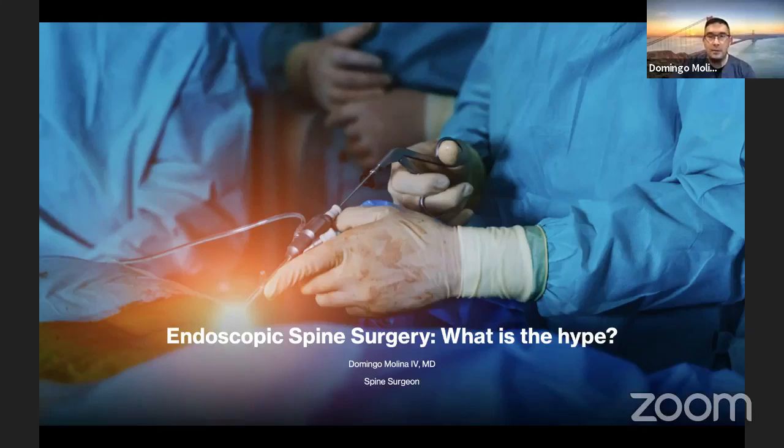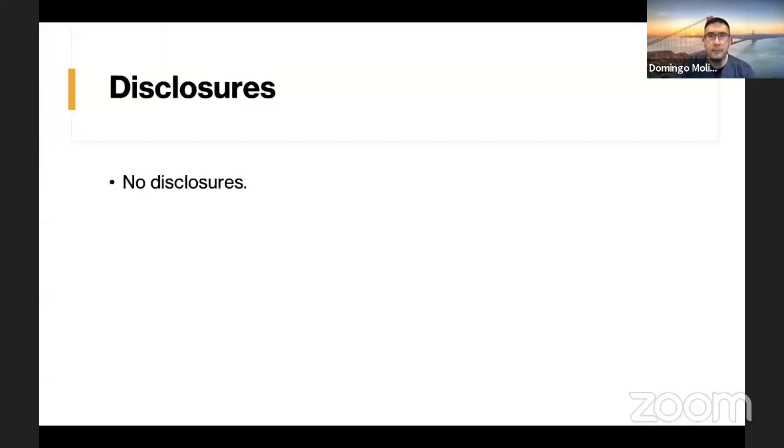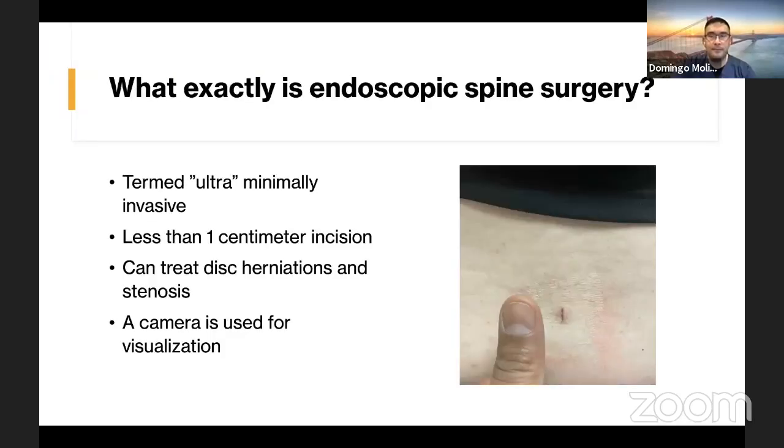So, what is the hype? I have no disclosures for this talk. I have a few slides, but mostly I'm going to talk and show some videos. The great thing about endoscopic spine surgery is that we're able to record the entire surgery and show that to the patients.